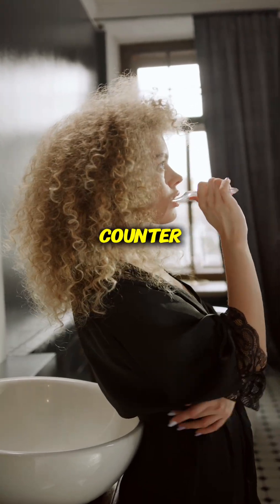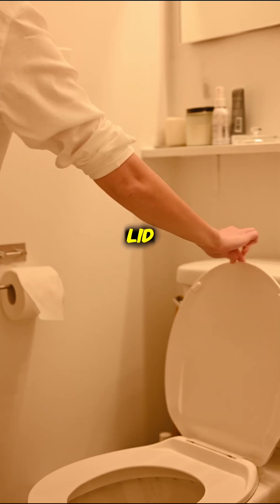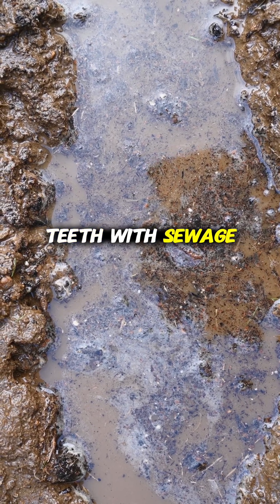If you keep your toothbrush on the bathroom counter, you need to listen to this immediately. Unless you are closing the toilet lid every single time you flush, there is a 99% chance you are brushing your teeth with sewage particles.